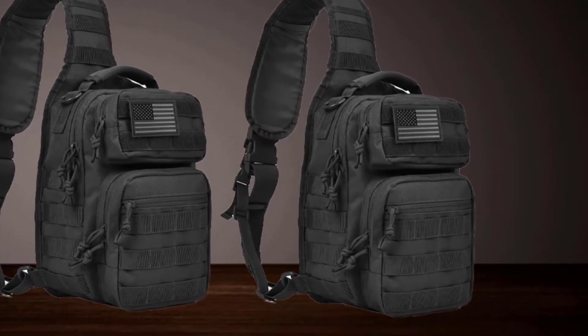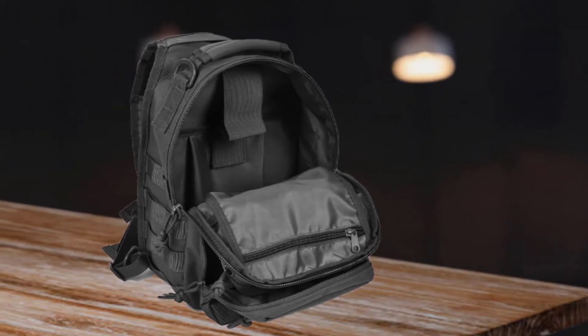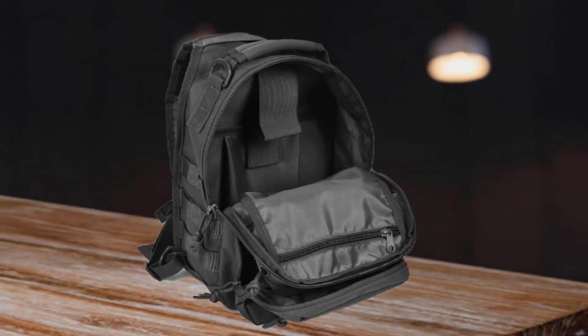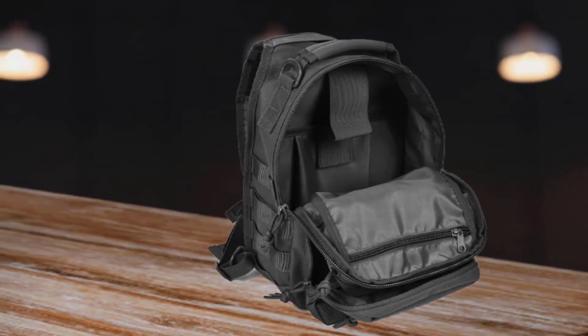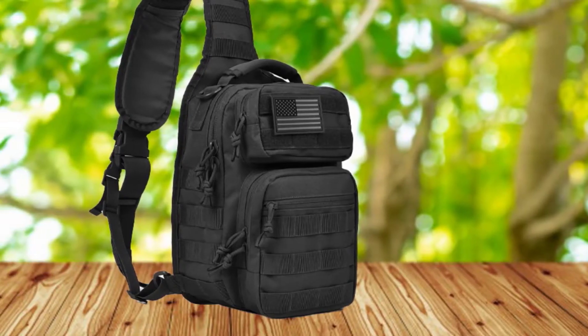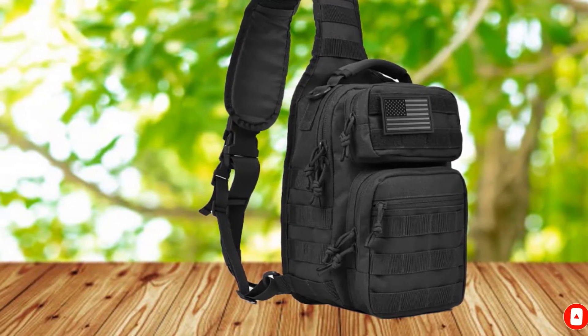The bag is MOLLE-compatible, with MOLLE webbing all over the exterior so you can attach external pouches and other attachments according to your needs. The Rebogear Tactical Sling Bag offers a well-rounded user experience and doesn't cost a fortune despite coming with all these features. No wonder it tops our list of best tactical sling bags.